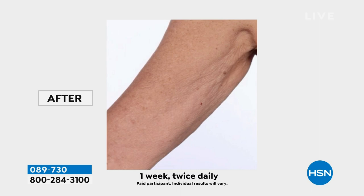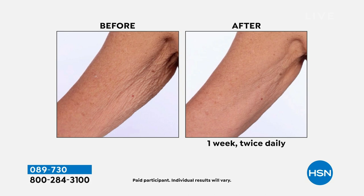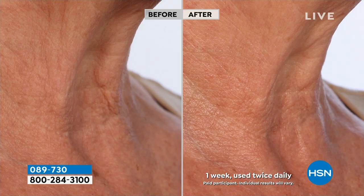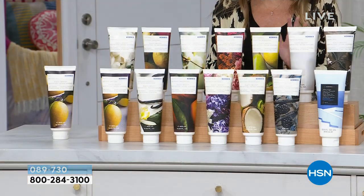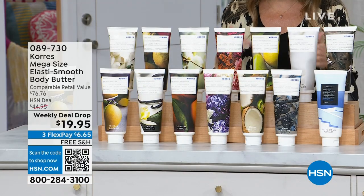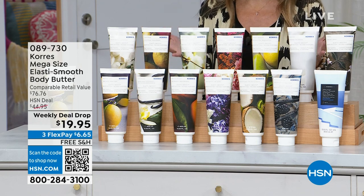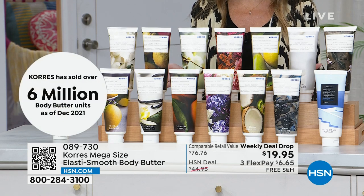Firmer, smoother, brighter, moisturized skin — look at the visible difference. Look at the confidence level this individual is going to have. Yes, you can work out, but are you going to get firmer looking skin from that? Choose a scent that makes you happy — they're all luxurious and incredible. You're going to want to take this from the neck all the way down to your toes. We've sold over 6 million of Kora's body butters.